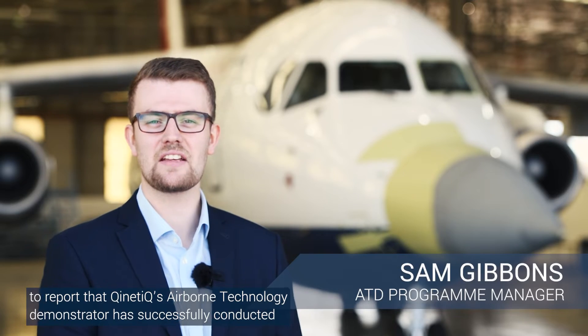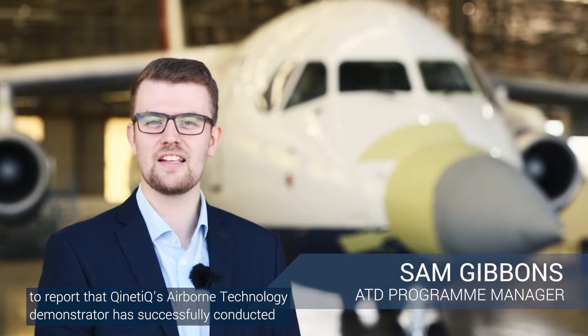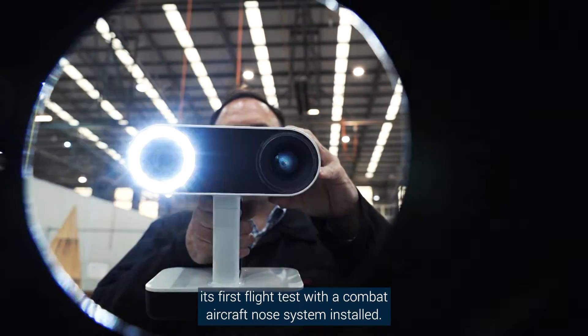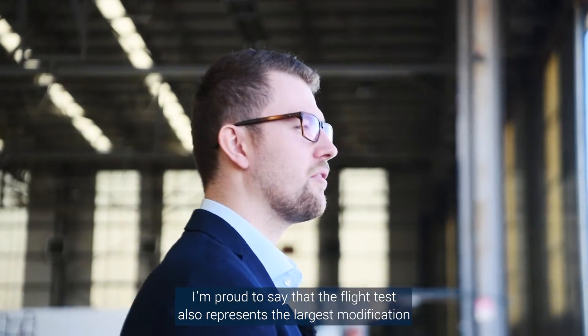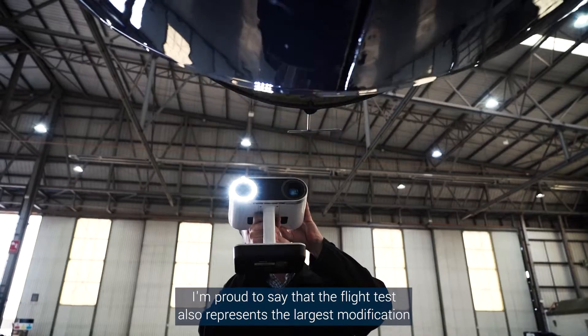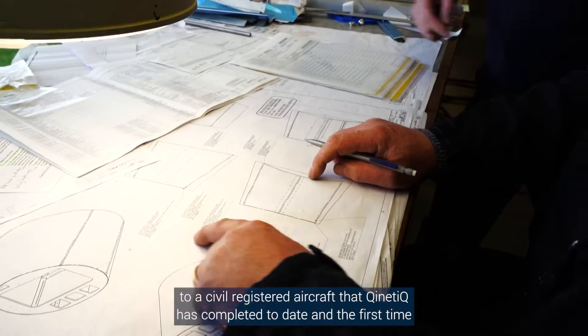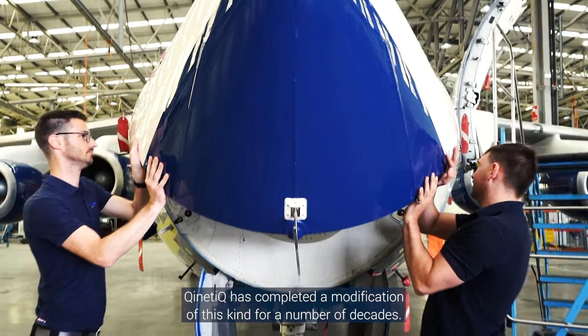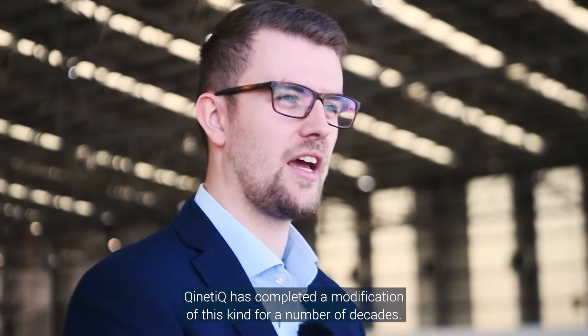I'm delighted to report that Kinetic's airborne technology demonstrator has successfully conducted its first flight test with a combat aircraft nose system installed. I'm proud to say that the flight test also represents the largest modification to a civil registered aircraft that Kinetic has completed to date and the first time Kinetic has completed a modification of this kind for a number of decades.